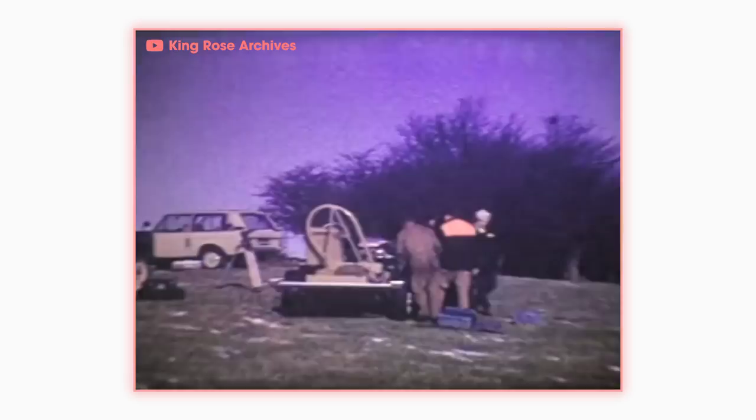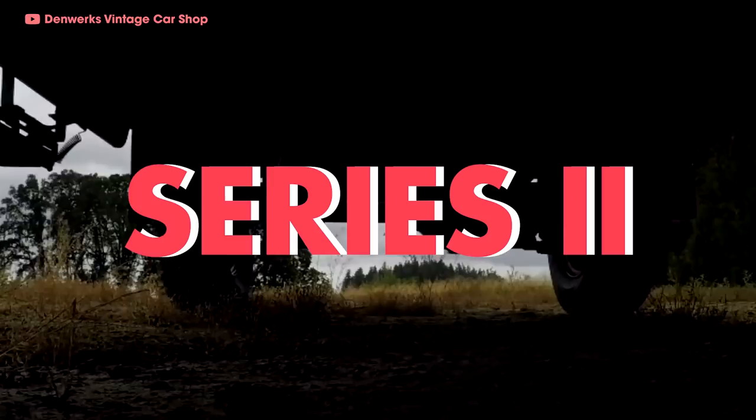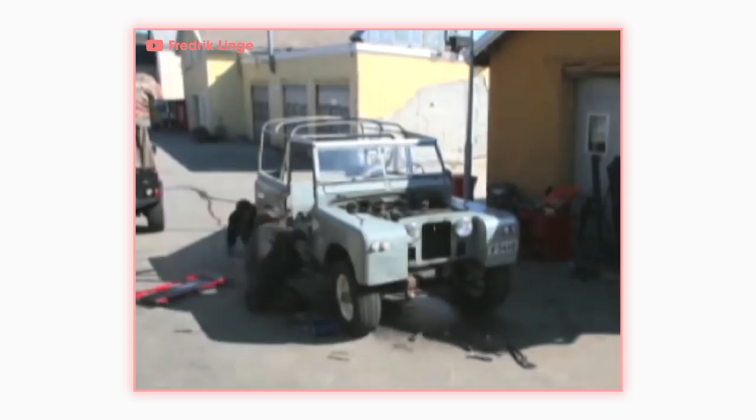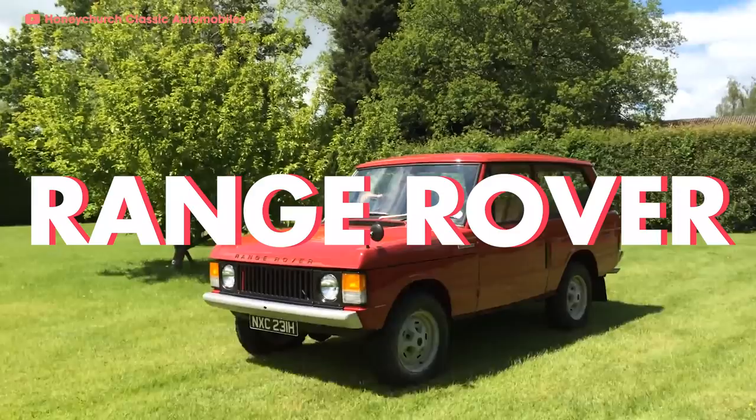With a powerful engine in hand, Spen King and Gordon Bashford engineered a practical 4x4 that improved on the Land Rover's design while maintaining the Road Rover concept. It had to perform better, be more comfortable, and above all more versatile. They took a Land Rover Series 2 chassis and added long-travel coil springs. Land Rover traditionalists were skeptical about off-road ability without beam axles, but Spen, Bashford, and Roger Craithorn were going to prove them wrong. The first Range Rover prototype, named Velar, was built in 1967, and 40 pre-production vehicles were built and tested. In 1970, the production Range Rover finally debuted.